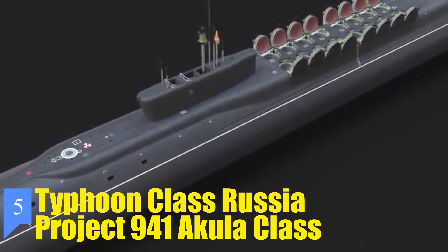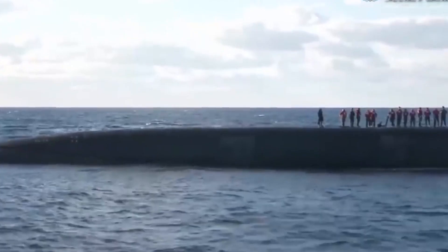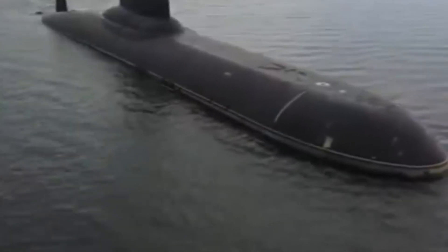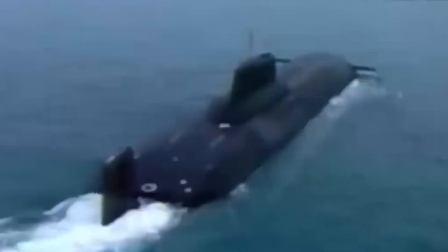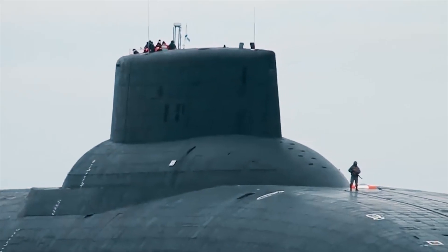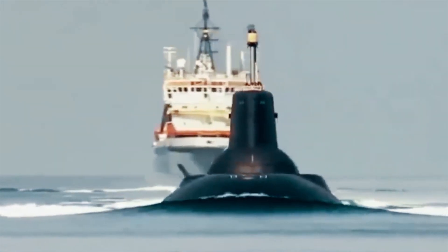Number 5: Typhoon-class Russia, Project 941 Akula-class. These nuclear giants were built by Soviet Russia in the 1960s and 70s for facing the US and its allies in the ongoing Cold War. Larger than three football fields combined, they were laden with extraordinary features such as swimming pools, saunas, and golf courses. Typhoon-class submarines measured 566 feet lengthwise, 76 meters breadthwise, and reached a height of 38 meters with a displacement of over 48,000 tons. They were decked with 20 huge R-39 RIF intercontinental ballistic missiles, also popularly known as SSN-20 Sturgeon. These powerful weapons were 53 feet long and 8 feet wide.